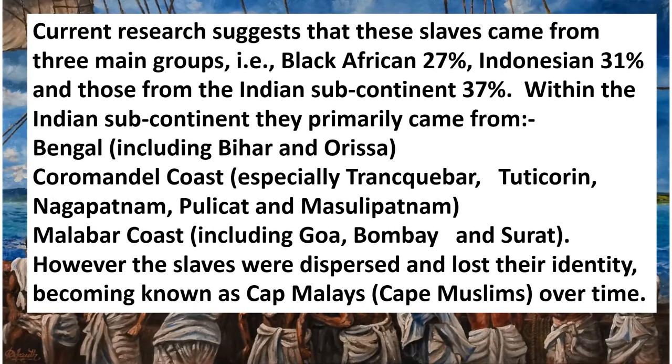Current research suggests that these slaves came from three main groups: Black African 27%, Indonesian 31%, and those from the Indian subcontinent 37%. Within the Indian subcontinent, they primarily came from Bengal — including Bihar and Orissa — the Coromandel Coast, especially Tranquebar, Tuticorin, Nagapatnam, Pulicat, and Masulipatnam, and the Malabar Coast, including Goa, Bombay, and Surat. However, the slaves were dispersed and lost their identity, eventually becoming known as Cape Malays or Cape Muslims.